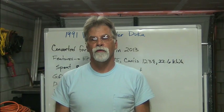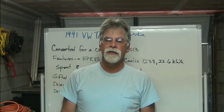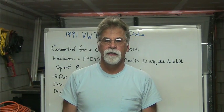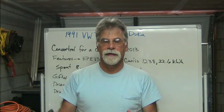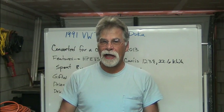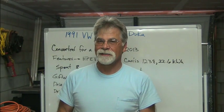Hello, I'm Richard with EV4U Custom Conversions. This video is going to be a little different in that only the first minute was planned. Everything else was not planned and not expected, so let's take a look.